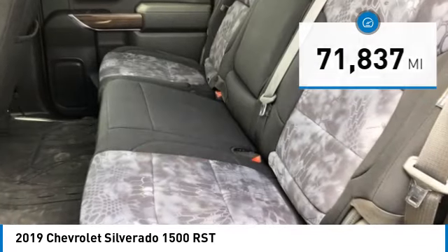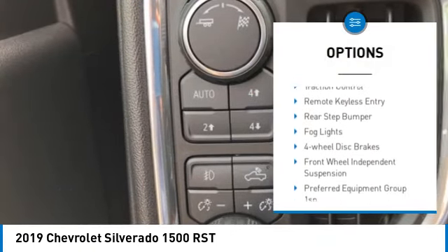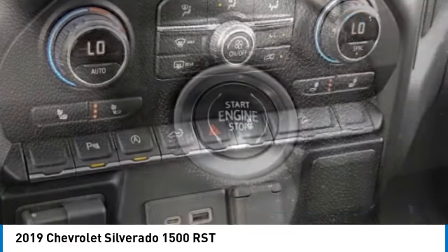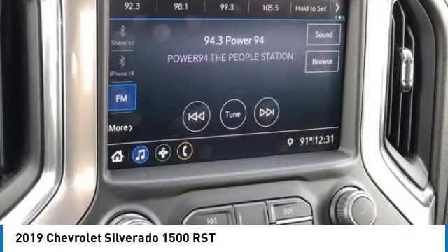Here are some of this vehicle's great options: hill descent control, electronic stability control, alloy wheels, brake assist, traction control, remote keyless entry, rear step bumper, fog lights, four-wheel disc brakes, and front wheel independent suspension.